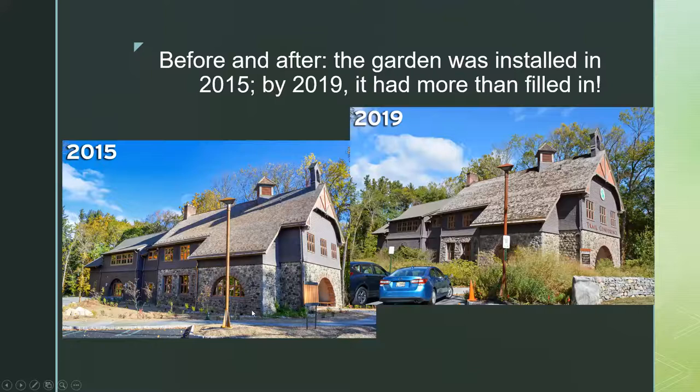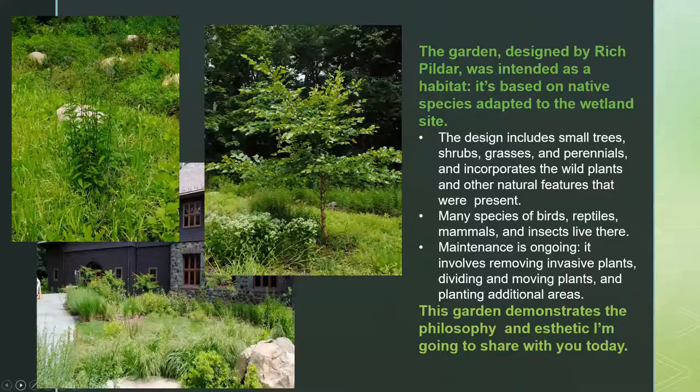This shows how a garden fills in. The garden was designed by Rich Pildar and was intended as a habitat based on native species adapted to the wetland site. The design includes small trees, shrubs, grasses, perennials, quite a lot of ferns in the shady area at the back, and incorporates natural features like rocks, wetland areas, and the river. There are many species of birds, reptiles, mammals, a turtle habitat, and insects on site — we see pileated woodpeckers and snakes. Maintenance is ongoing; you can't just put plants in and be done with it.